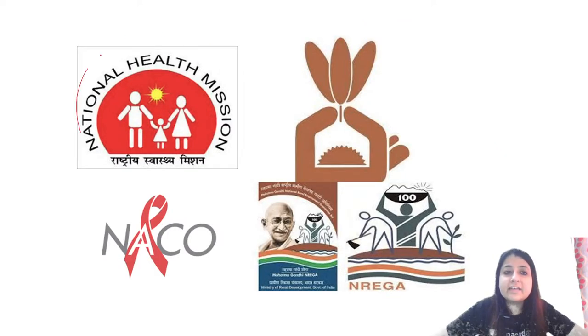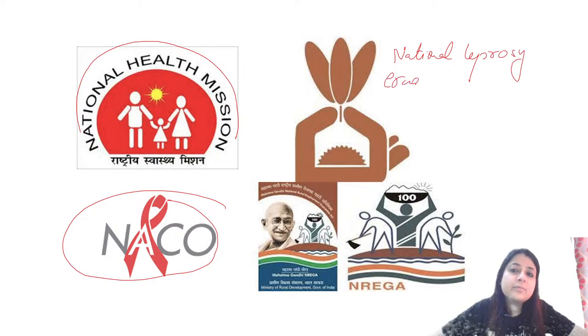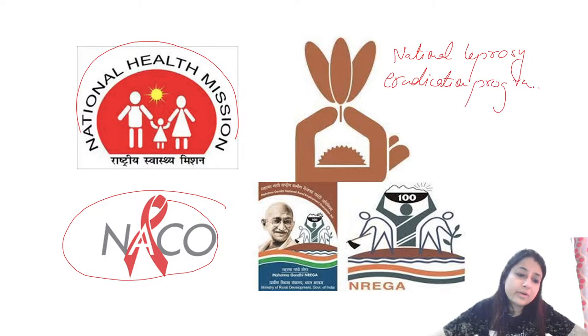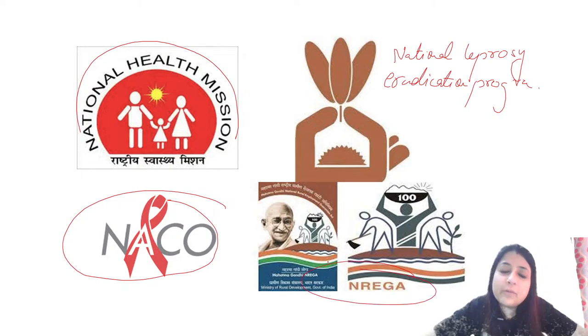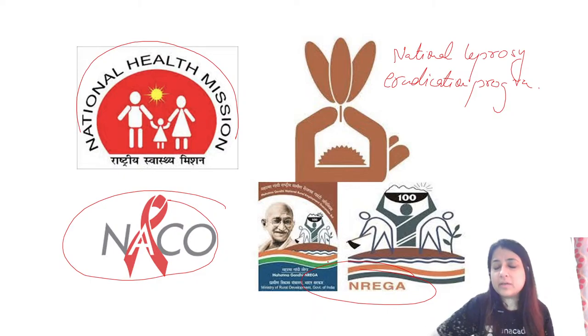Quick logo revision: NHM logo, NACO logo, the lotus symbol is the National Leprosy Eradication Program, and the NREGA logo represents the Rural Employment Guarantee Act.